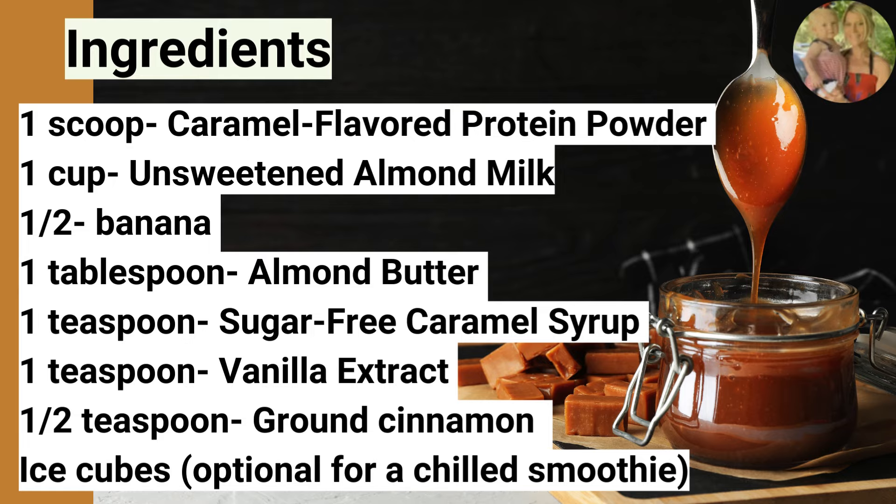Let's go over the ingredients for this smoothie: one scoop caramel-flavored protein powder, one cup unsweetened almond milk, one half of a banana, one tablespoon almond butter, one teaspoon sugar-free caramel syrup, one teaspoon vanilla extract, one half teaspoon ground cinnamon, and ice cubes — optional — for a nice chilled smoothie.